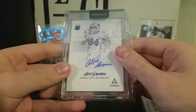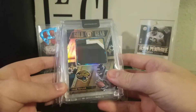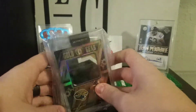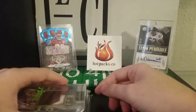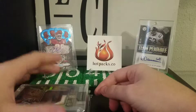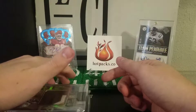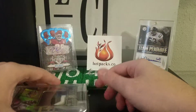Definitely suggest going to pick these up — guaranteed auto or mem card in every pack, it's $12 a pack, definitely worth it. Super nice guys over there, I've talked to them a couple of times. Go ahead and check them out, check out their Instagram — I follow them on Instagram. Go check out their website, just amazing people, amazing product.